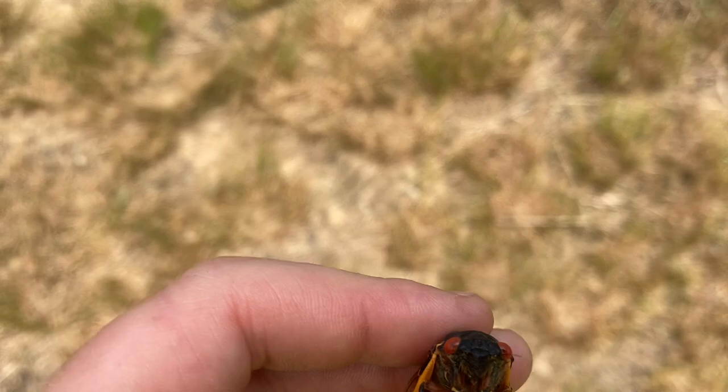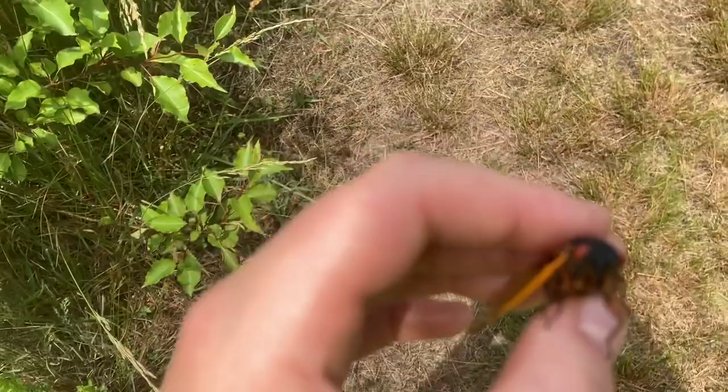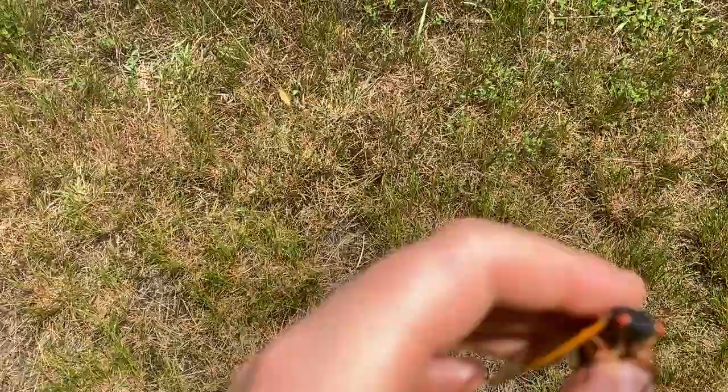All sorts of animals eat cicadas: raccoons, small mammals, mice, squirrels, reptiles like skinks and lizards, birds, and frogs. Basically all predators can eat them.